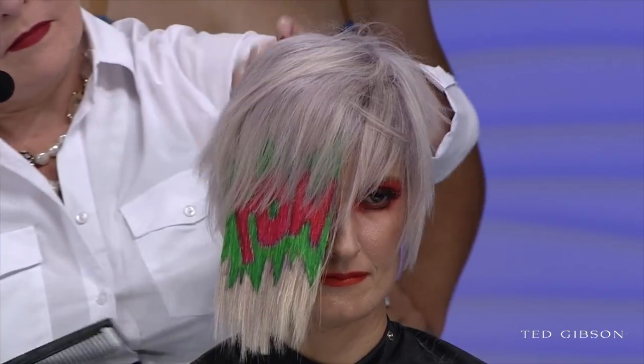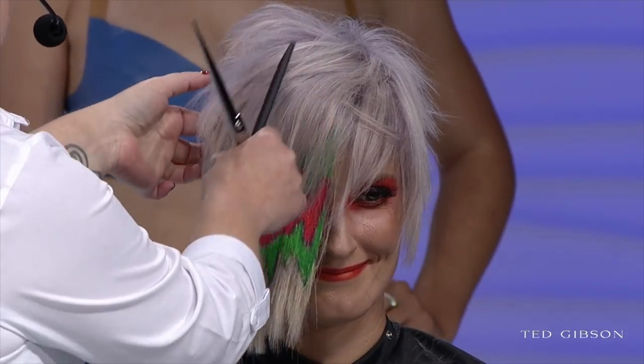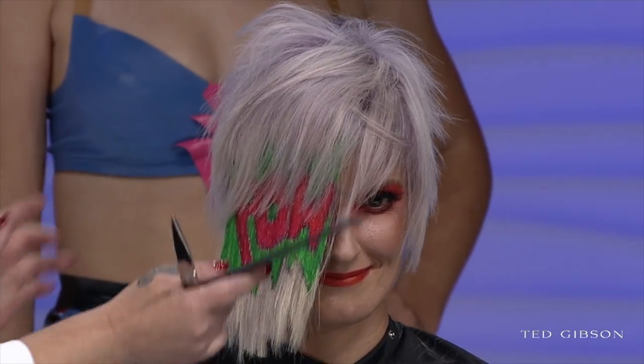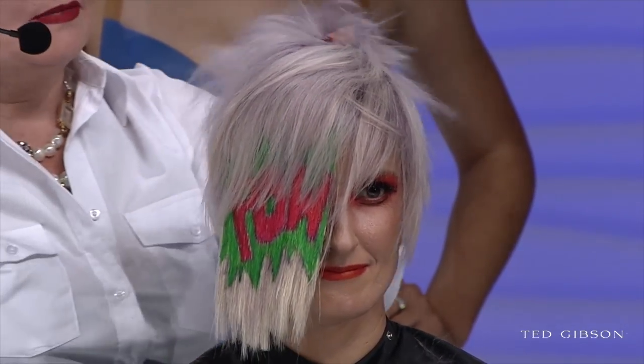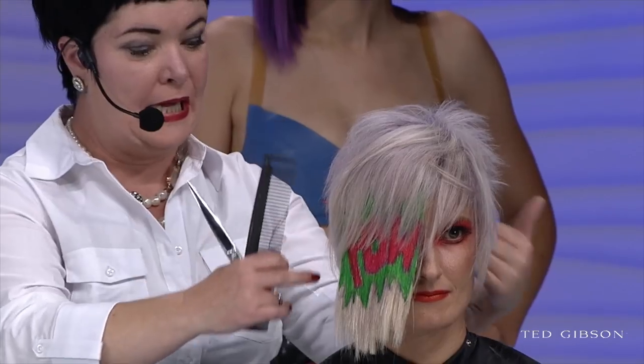We also did a double process on Ted's model — Multi-Techniques Lightening Powder with 20 volume, and we glossed her with DLite as well. Patty is going in with point cutting, doing some texturizing. We pre-cut prior to the show, so she doesn't really want to remove a lot of length through the sides — just adding some texture with deep point cutting.